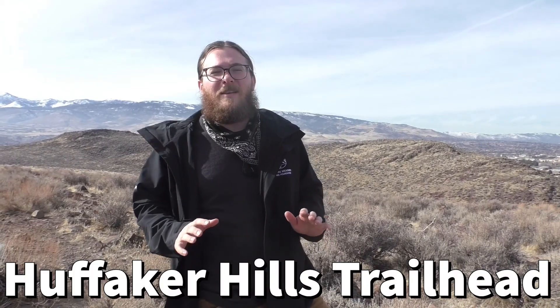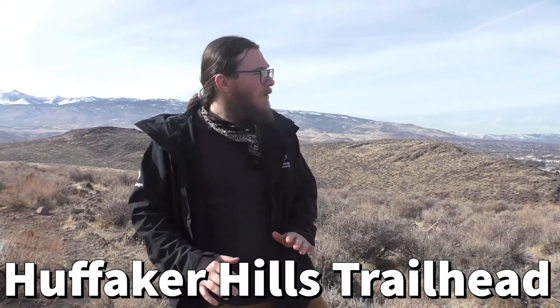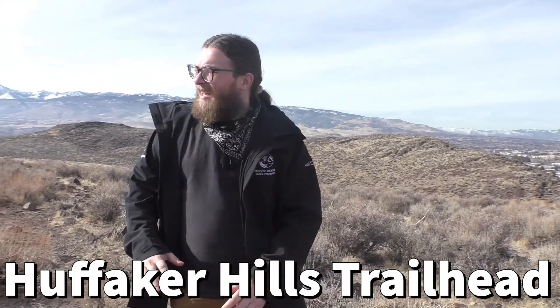Hey everyone, it's Danny with the Truckee Meadows Parks Foundation, and today we have an adventure for you. We're going to go on a little tour of the geology found within the Reno area, and our adventure starts right here at the Huffaker Hills Trailhead, with South Reno and the beautiful Carson Range in view.